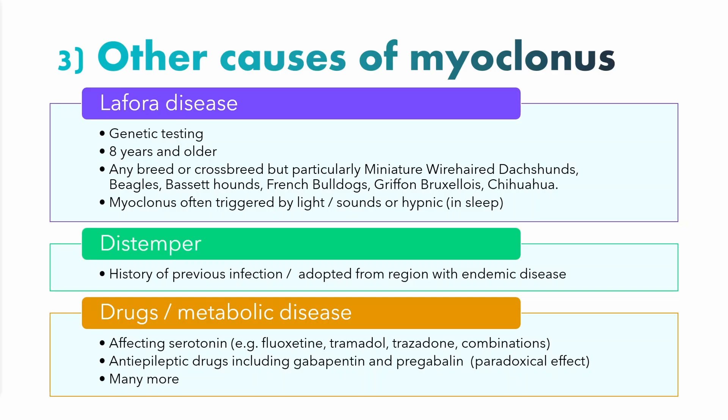The next most important cause of myoclonus is distemper. Fortunately, in developed countries with high vaccination rates, we don't see distemper very commonly. When we do see it, it's most likely in dogs adopted from a geographical region with endemic disease. Distemper myoclonus occurs after an infection of distemper, after the dog has so-called recovered — but unfortunately it leaves permanent damage to the nervous system, and myoclonus is one of the most common manifestations of that damage.